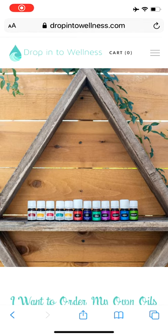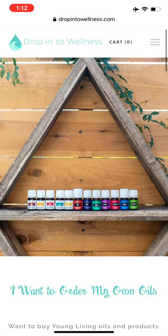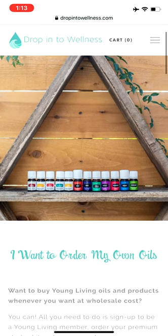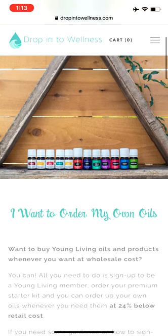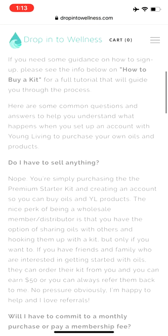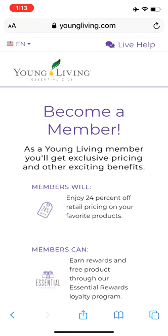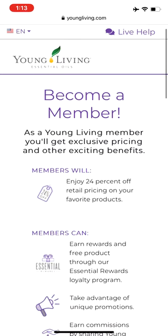Hello! I just wanted to show you how easy it is to order your own oils and grab your starter kit. I'll send you a link from my website that looks like this and you will scroll down to sign up under Kelowna, and that will just take you to the Young Living website where you can become a member.